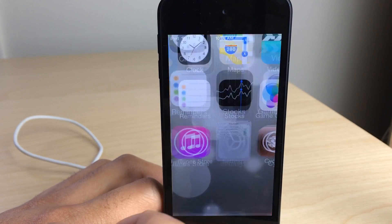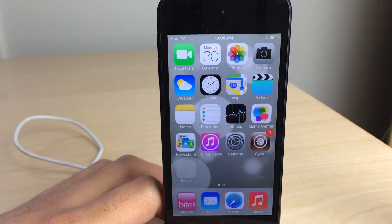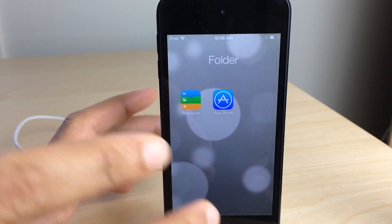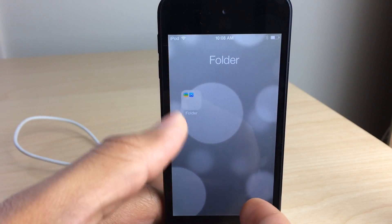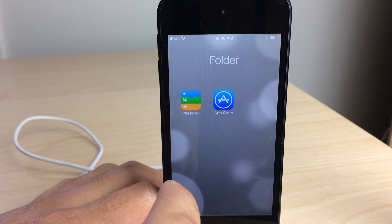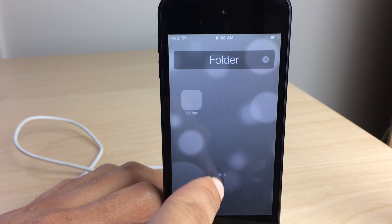Now let me show you the last little feature here: clear background enabled. Basically this will completely remove the background of a folder. As you see right there, the background that normally surrounds the folder is no longer there. It does kind of mess around with the dynamic wallpaper — it kind of jumps as you see right there. So that's kind of weird, but if you don't want backgrounds and want the clean look of not having a background, this is the tweak for you.